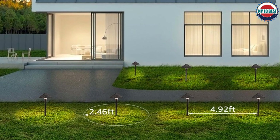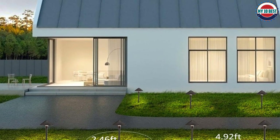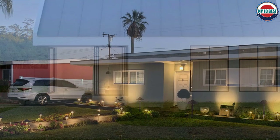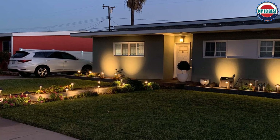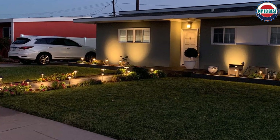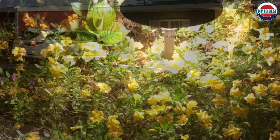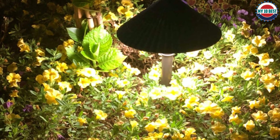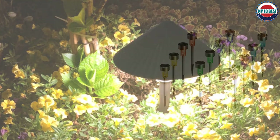The slim and modern appearance is suitable for landscape decoration, lighting up your garden, lawn, and yard at night. The IP65 waterproof rating and rugged aluminum housing provide excellent waterproof performance with corrosion resistance, resisting the damage of heavy rain. With the 4.9-foot power cord, this landscape light is simple and convenient to operate, compatible with 12V low voltage, making it safe to use near people and pets.